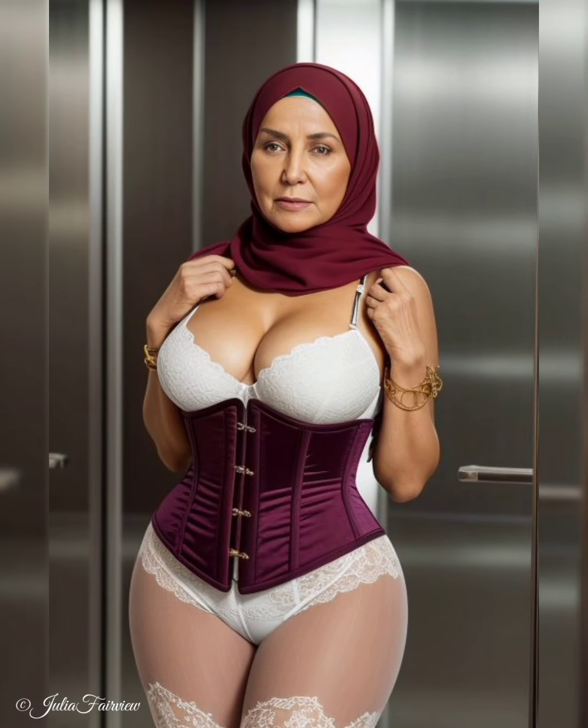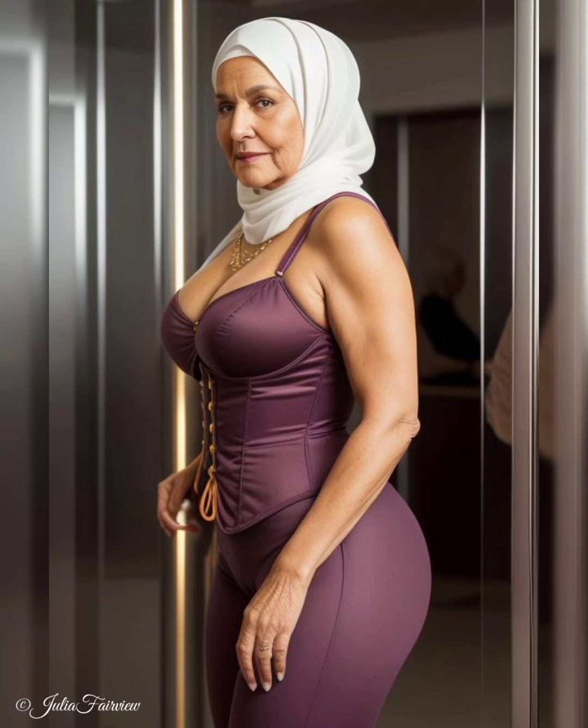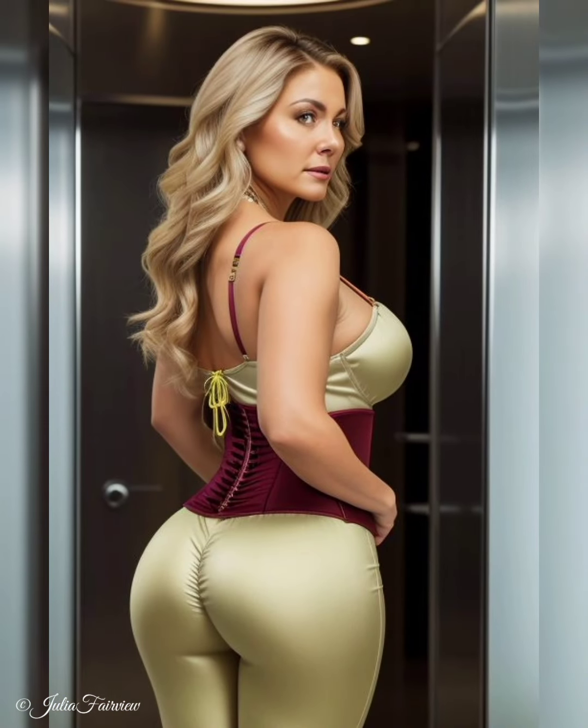They inspire us to experiment with accessories that reflect our personal style, be it chunky bracelets, statement earrings, or a stylish hat, allowing us to make a statement with our layered outfits. Moving on, we explore the significance of layering accessories. We witness how these women expertly layer multiple necklaces of varying lengths or stack bracelets and bangles to create a curated and layered effect, adding richness and complexity to their outfits. They inspire us to mix metals, textures, and styles to create unique and personalized combinations.